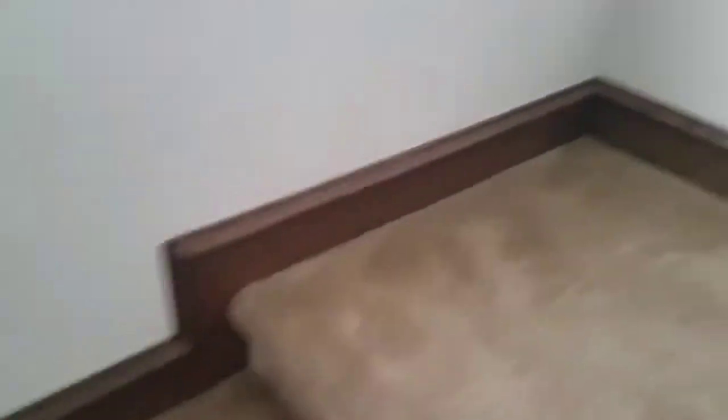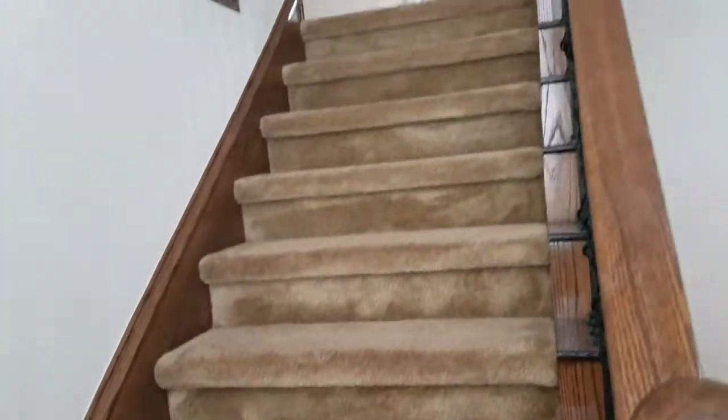Alright, all done with the stairs. I'll take a quick look. Thanks for watching, guys. Off to the next job.